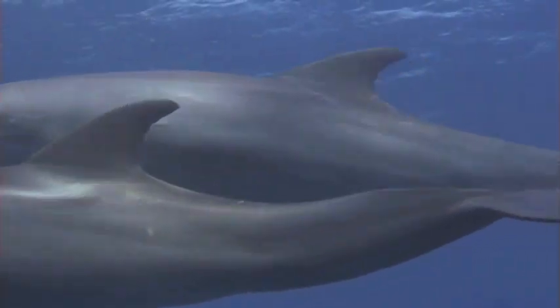What do you think about when you see a dolphin? Do you get excited? Do you want to swim with them?